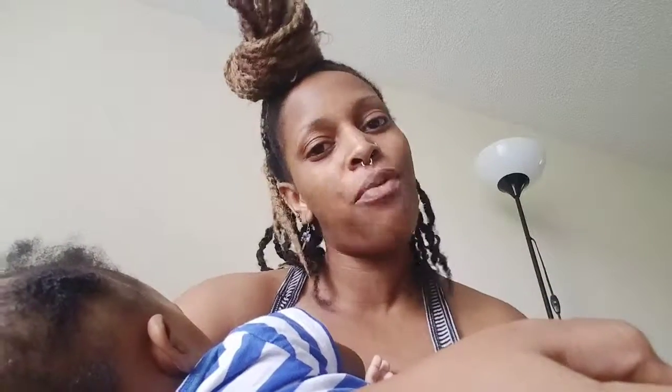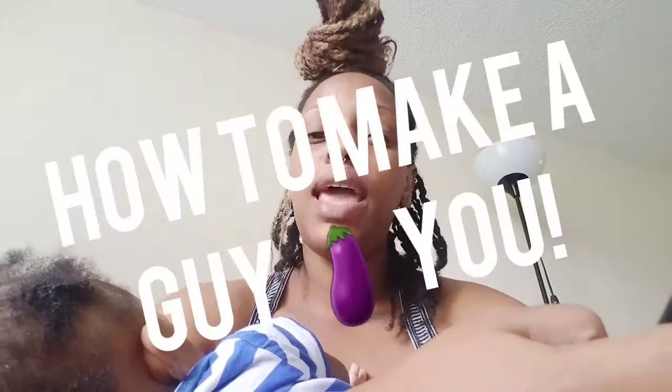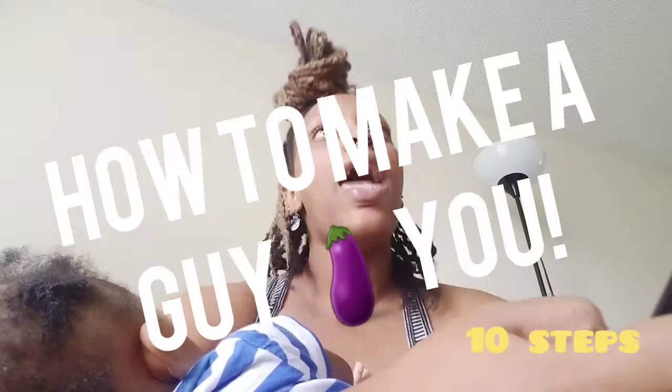Hi guys, welcome back to my channel. I am Yaffi, and today we're going to be talking about how to make a guy want you — 10 easy steps. Not just how to make a guy want you, but how to make any guy want you, any freaking guy you want. Check it out.